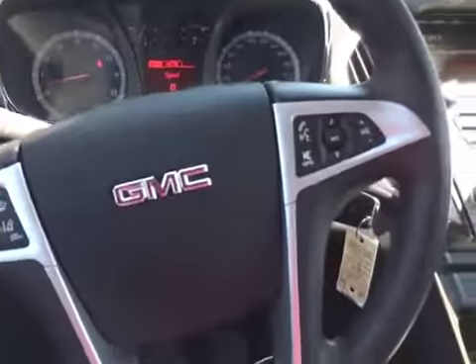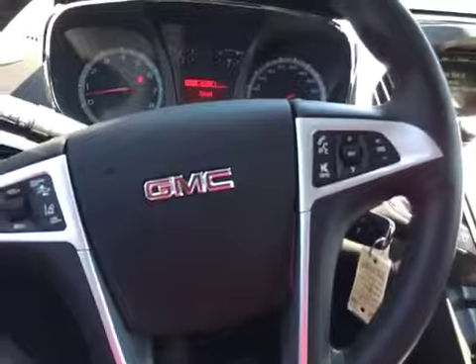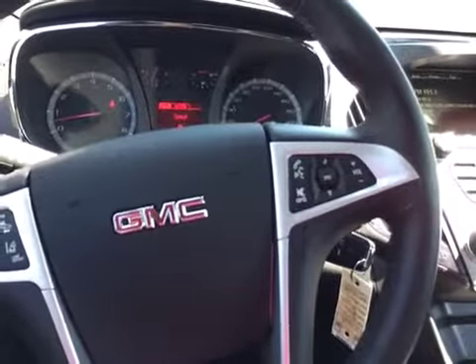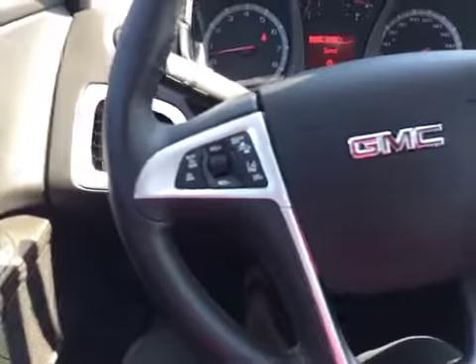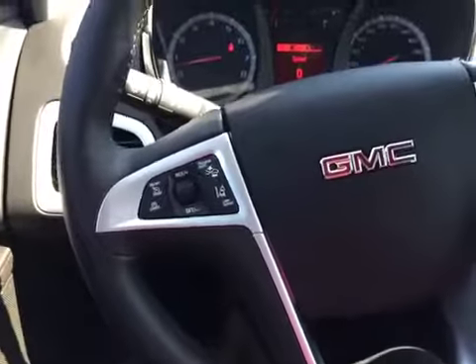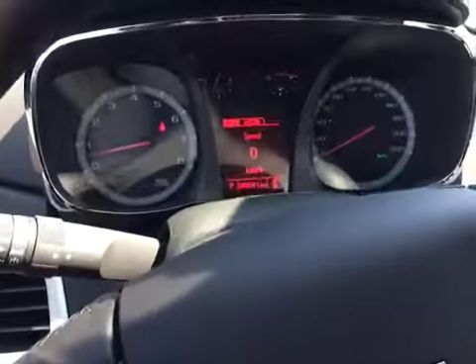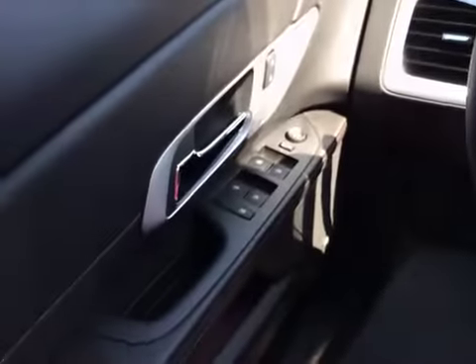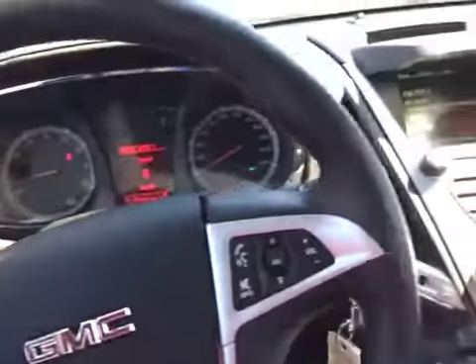Here on the steering wheel you've got controls for hands-free communication, your radio controls, and cruise control. It also has collision alert, which is nice to have. Digital speedometer, power locks, and power windows. Really nice looking unit here.